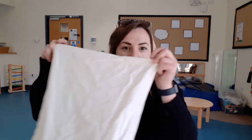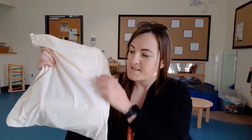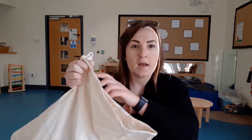All you're going to need is a pillowcase that you can collect some different items in. Inside your pillowcase put around 10 items that you've collected from around your house and let your little one feel inside.